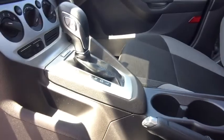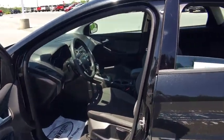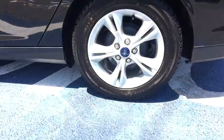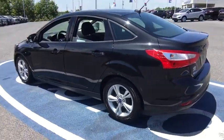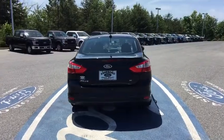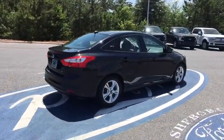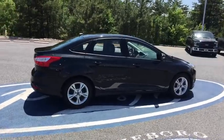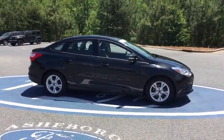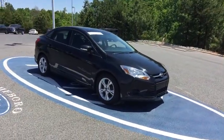This isn't just a vehicle, it's an experience. So stop in for a test drive today. The 2014 Ford Focus. Thank you.